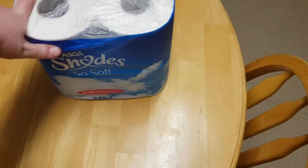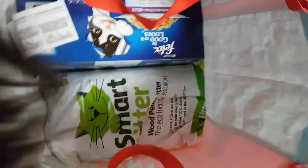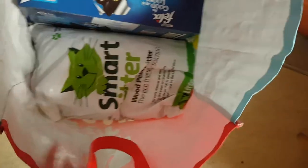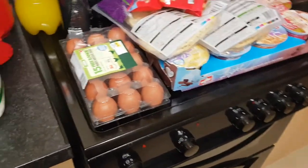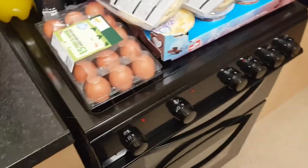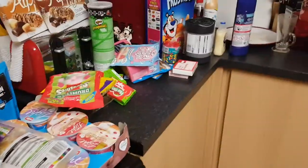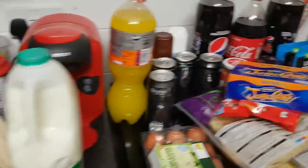Last thing is some toilet roll — 12 in there. We've also got some cat food and cat litter. So that is all of the shopping; it'll last us at least a couple of weeks. We already had some things at home so didn't need to get absolutely everything. If you enjoyed the video, give it a thumbs up — see you in my next video, bye!